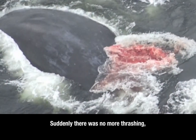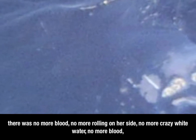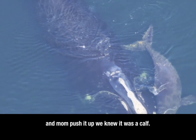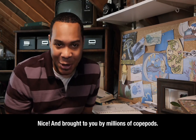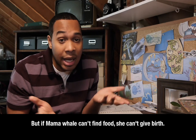Check out what Monica found next to this thrashing whale. There was no more rolling on her side, no more thrashing, no more crazy whitewater, no more blood. And we just saw another shape. And then as soon as we saw it come up and mom push it up, we knew it was a calf. This is the first birthing of a right whale ever documented. And brought to you by millions of copepods. But if mama whale can't find food, then she can't give birth.